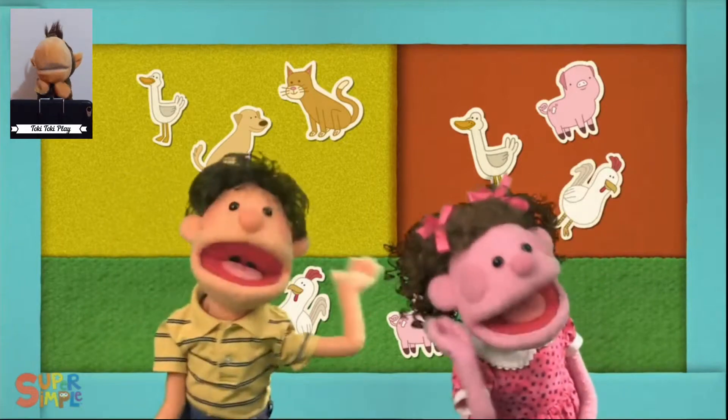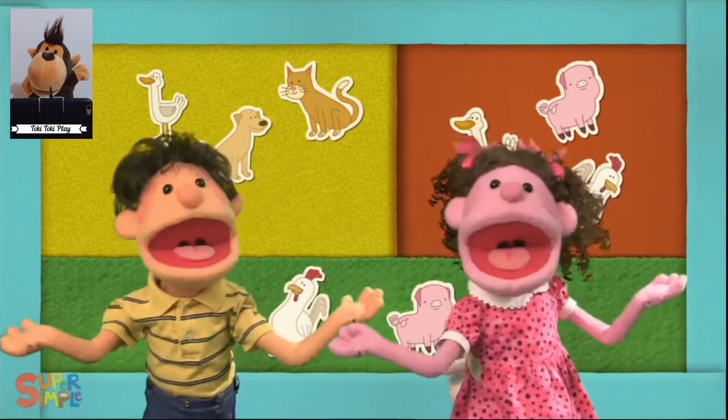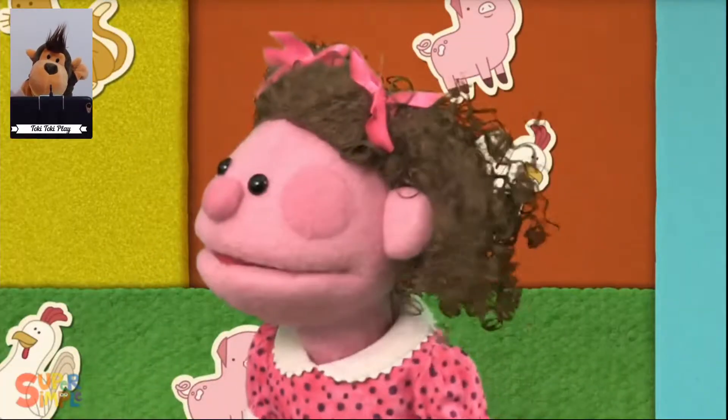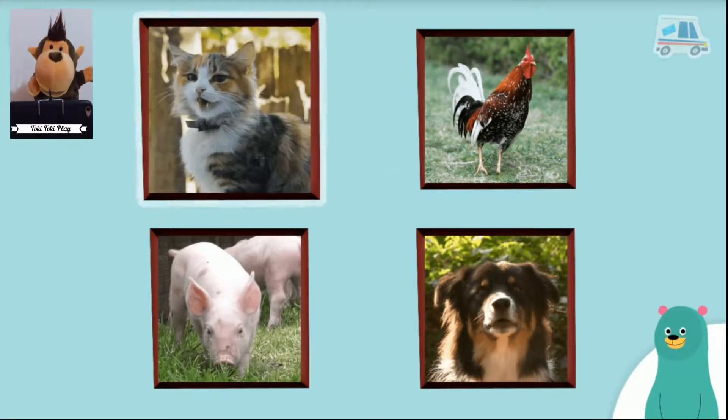Listen, listen, what do you hear? Which animal makes that sound? Meow! That's a cat.